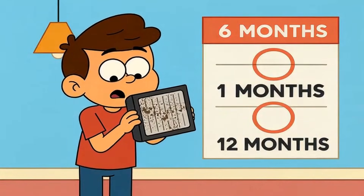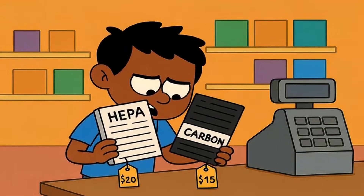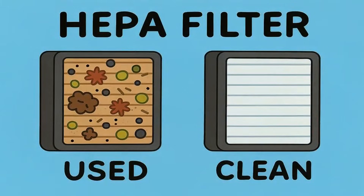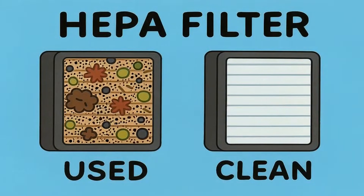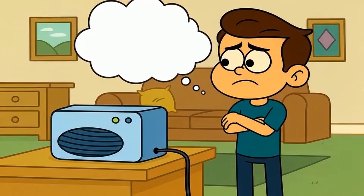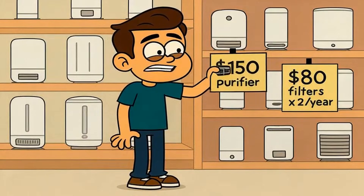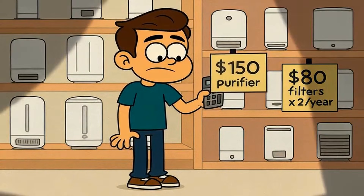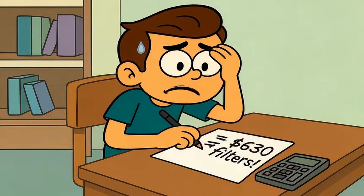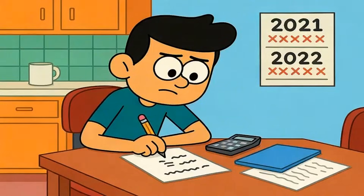One more thing nobody mentions at the store: HEPA filters need replacement every 6 to 12 months depending on use. Carbon filters need replacement too, usually at the same time. That's an ongoing cost, but it's also proof the system is working — if particles and gases are getting trapped, the filter fills up. Ionizers don't have that cost, but they also don't have that proof. You're trusting the particles fell down and the ozone stayed low. Check the filter replacement cost before you buy. Some purifiers cost $150, but filters cost $80 every 6 months. Over 3 years, you'll spend more on filters than the machine. Other brands cost more up front but use cheaper filters. Do the math for your timeline.